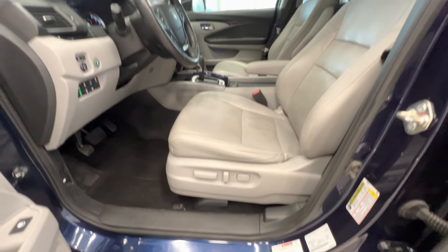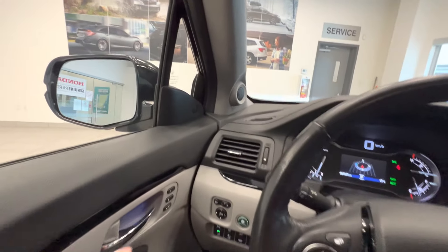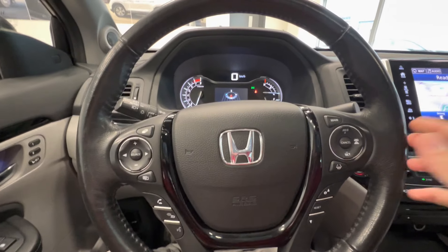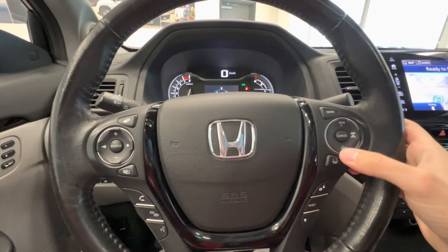Here are the front seats, with a power-adjusted seat with two memory settings. It has a blind spot monitor and here's the indicator. Leather-wrapped steering wheel with Honda Sensing features, including adaptive cruise control and lane keep assist.